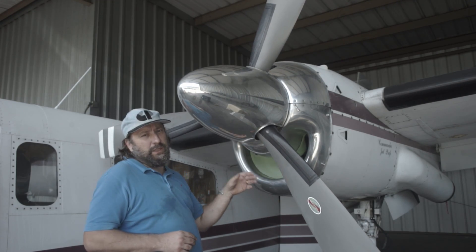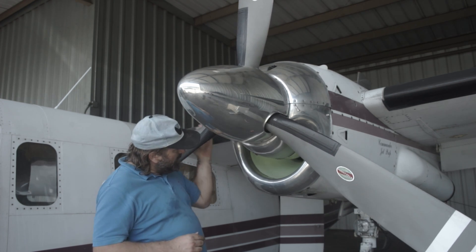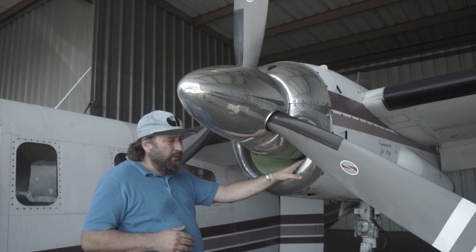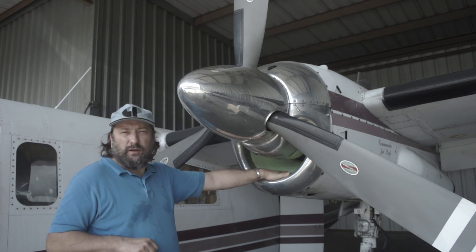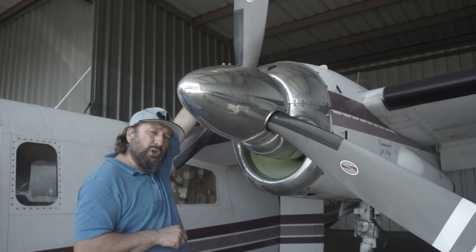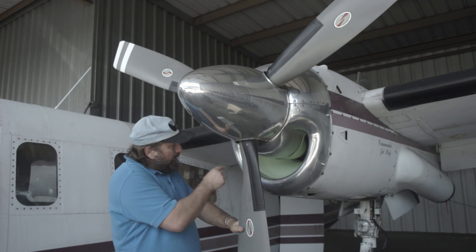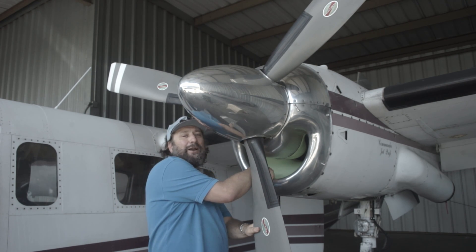Another way to quickly tell if an engine is a Garrett or a PT6 is this air inlet here. It's called a smile in Garrett-speak, or Honeywell-speak. You'll see these on all TPE331s — sometimes it's on top, like it is on some of the Merlin engines, but it's basically the same thing. And it's always painted in this green color, because that's the Garrett signature green.